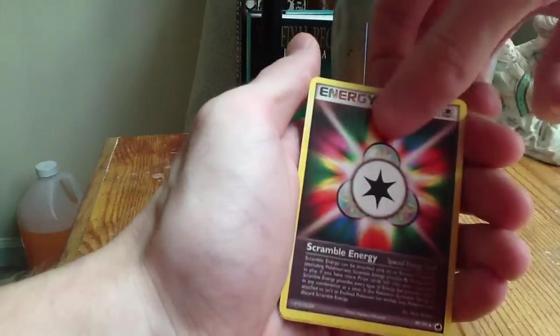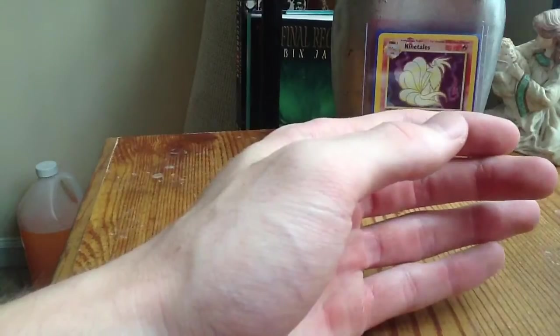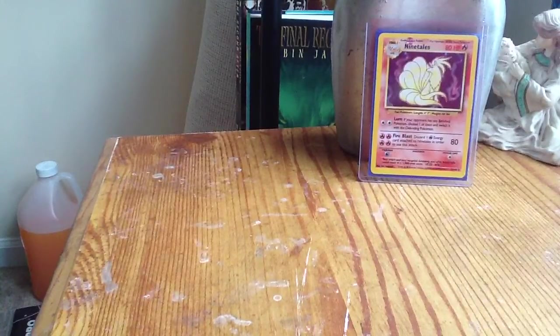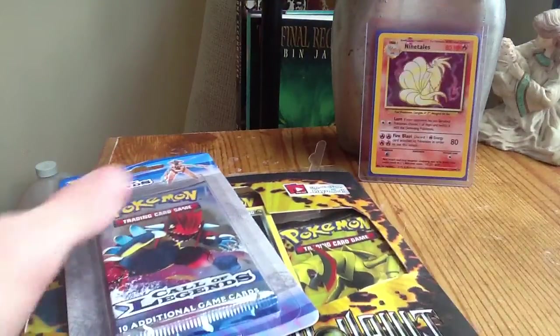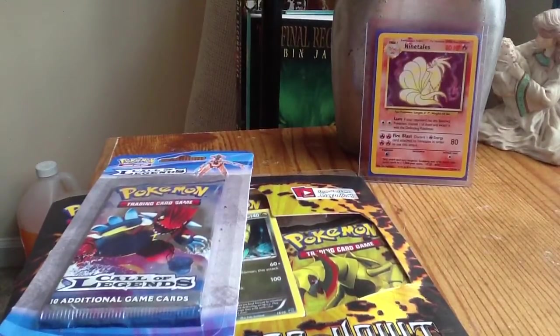We also have a Scramble Energy and Sheldon. So all in all, I think that was a very, very good pack. I don't understand why they changed it from $11 to $9 to $10 — I wish they'd just keep it the same. But these have nine cards in it, so I'm guessing you get a holo and then a special rare or something like that.